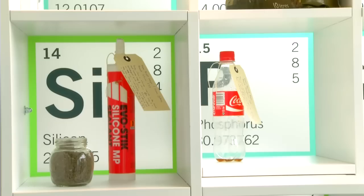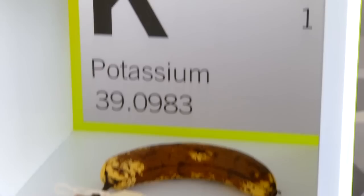Right behind me is the world's first crowdsourced periodic table — our 'bring your own elements' section. What we're asking people to do is bring along different objects from their home or their shed and insert them into the correct box.